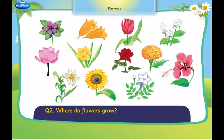Where do flowers grow? Flowers grow on plants and trees.